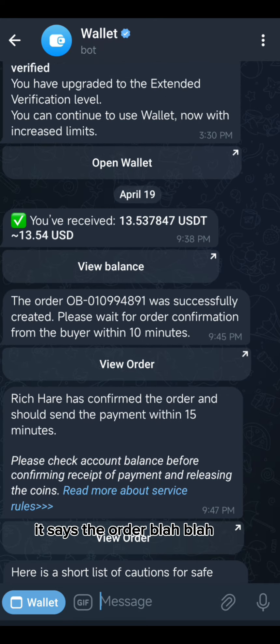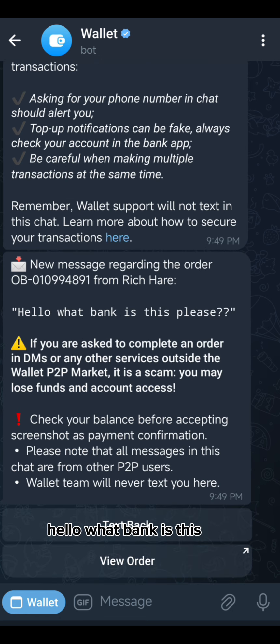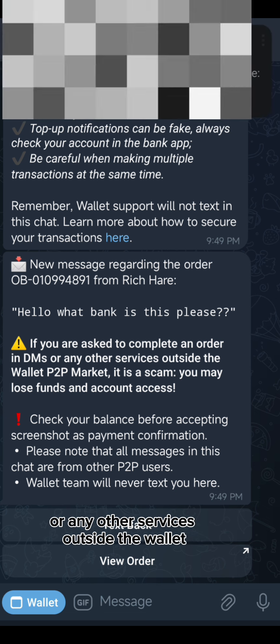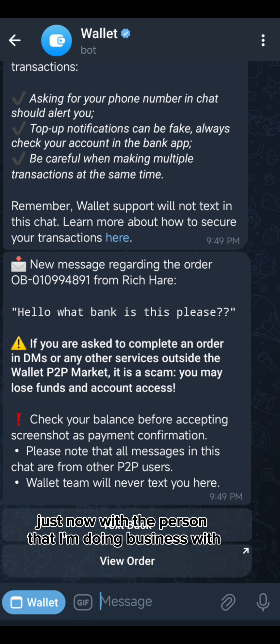As you can see, it says the order was successfully created — please wait for order confirmation from the buyer. The buyer has confirmed the order, and here is a short list of cautions for safe transactions. Importantly: if you are asked to complete an order in DMs or any other services outside the Wallet P2P market, it is a scam and you may lose funds or account access. So I'm going to transact right now with the person I'm doing business with.